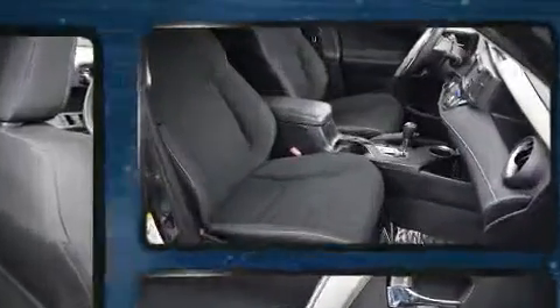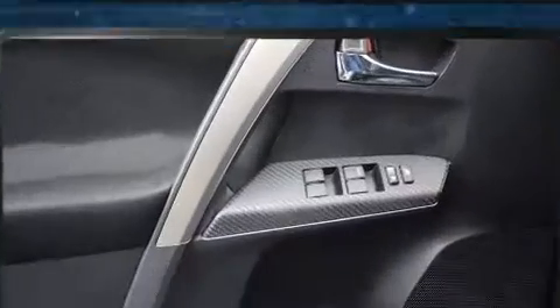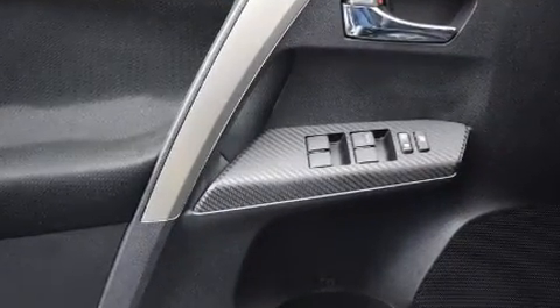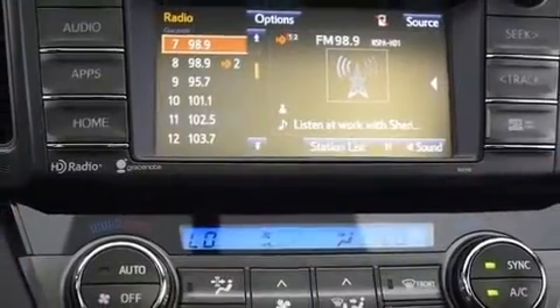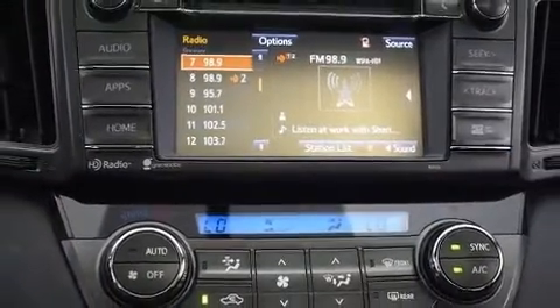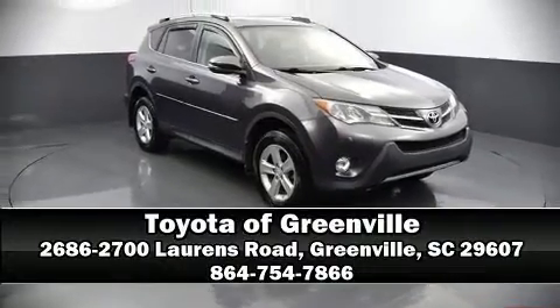This vehicle has achieved certified pre-owned status by passing Toyota's comprehensive certification process. Our experienced sales staff is eager to share its knowledge and enthusiasm with you — please don't hesitate to give us a call.